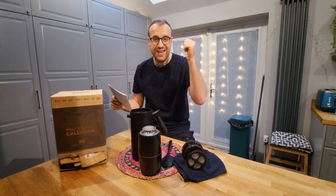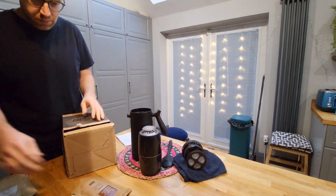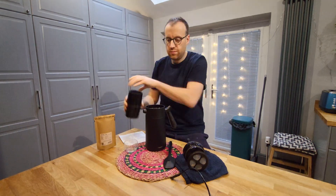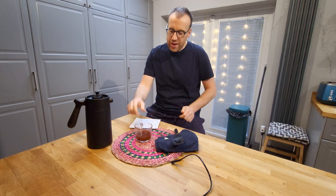We'll get grinding, we'll get pressing, and let's get tasty. Here we go — day 22, Uganda.